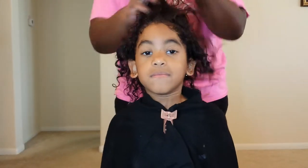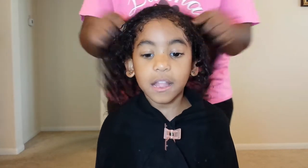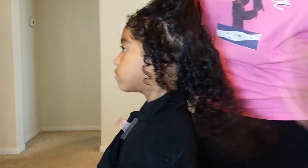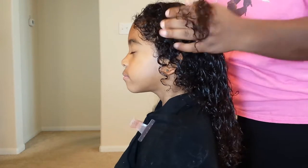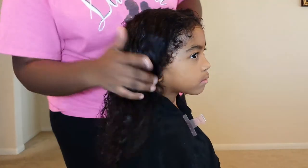I'm spreading the product throughout her hair. She's talking right now because she's watching a cartoon on the TV. I'm just parting some of her hair and trying to spread it evenly throughout, which is what I always do.